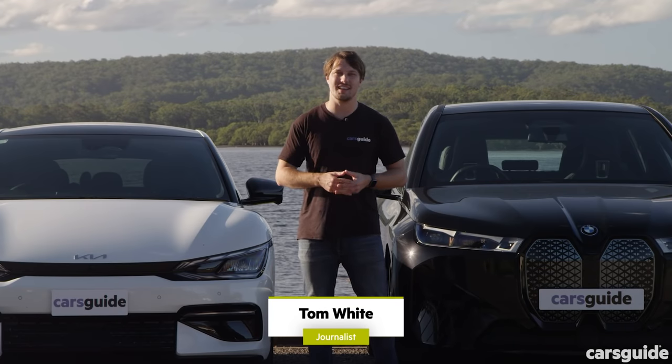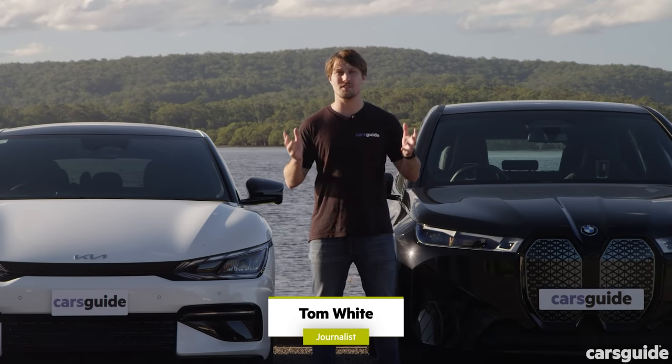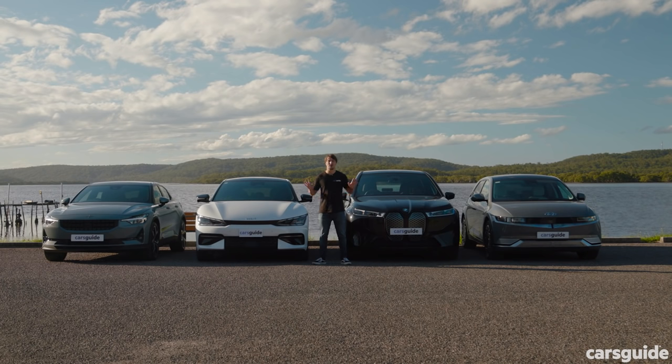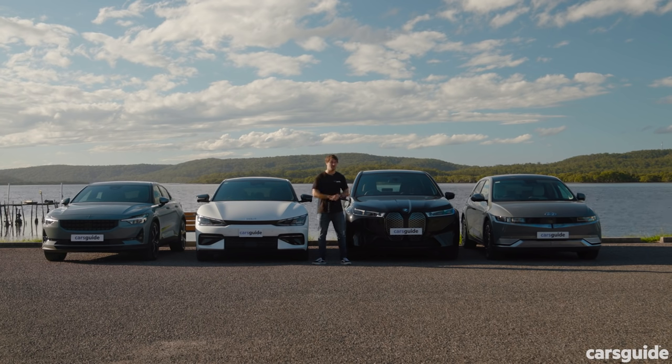Slowly but surely, electric cars are gaining a foothold in Australia, with consumer interest reaching all-time highs. To mark the occasion, we've grabbed four of the latest and greatest models, all of which have launched in 2022, to find out if one of these could be the electric car for you.